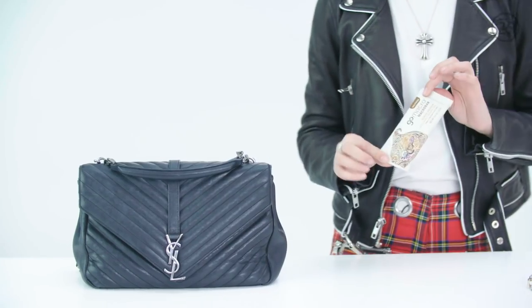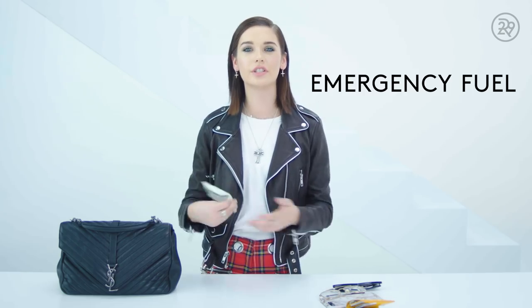I always have a granola bar in my bag because you never know when you need fuel or if you're starving and just need a re-up. It's just always there just in case.